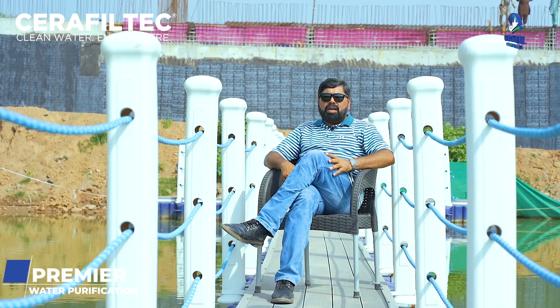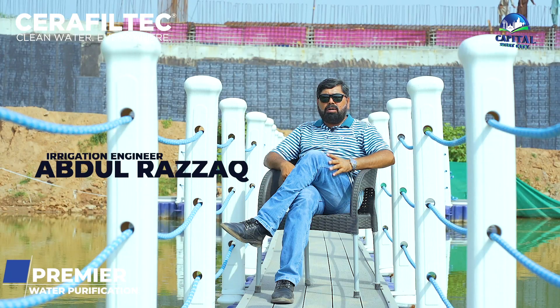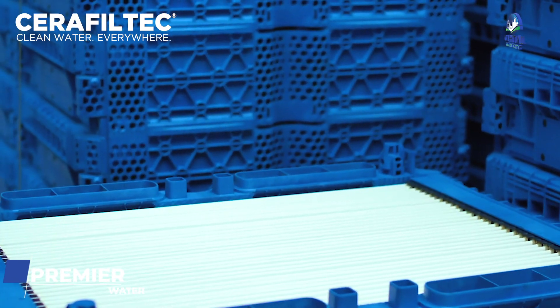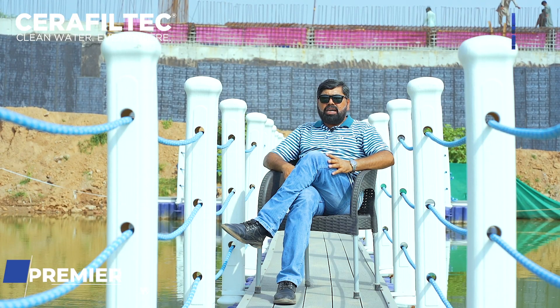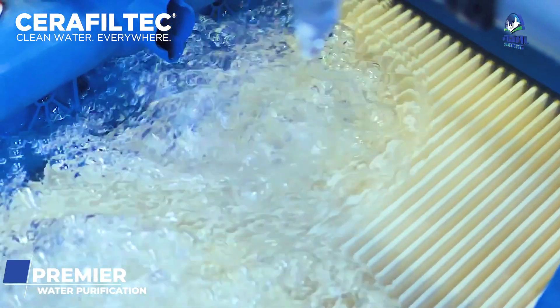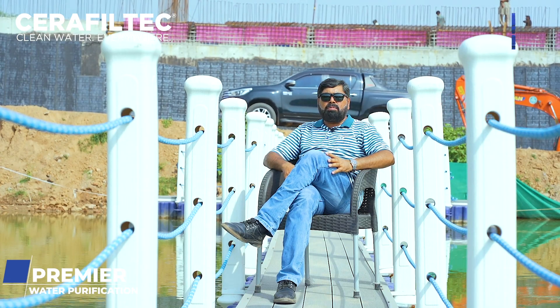Welcome to Capital Smart City Water Treatment Plant. This is a very powerful water treatment plant in Pakistan. The technology used in this plant is from Seraphiltek, a famous German company, which has developed better water treatment plants around the world and is working on advancing them further.